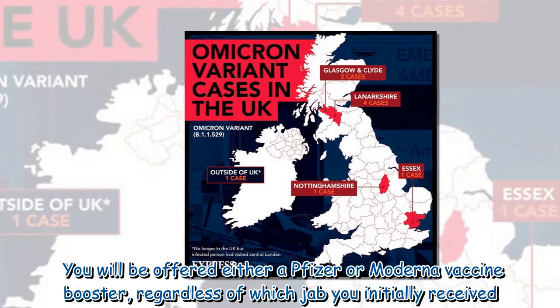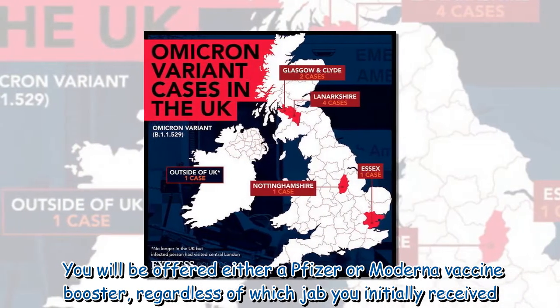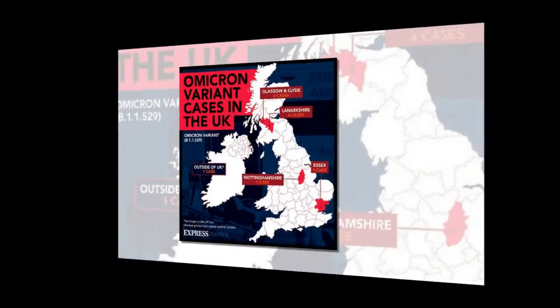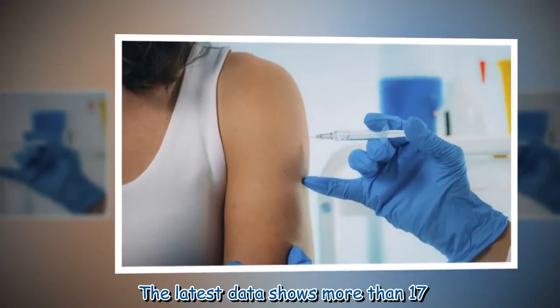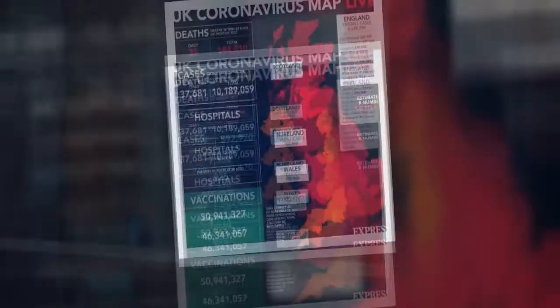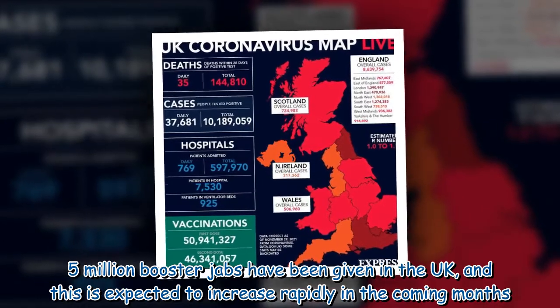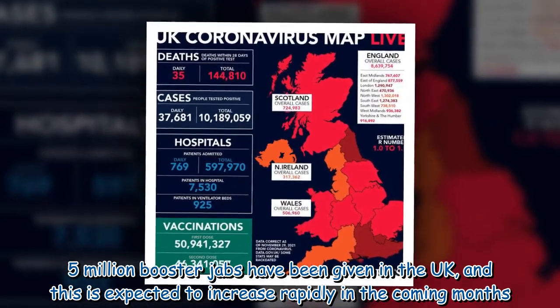You will be offered either a Pfizer or Moderna vaccine booster, regardless of which jab you initially received. The latest data shows more than 17.5 million booster jabs have been given in the UK, and this is expected to increase rapidly in the coming months.